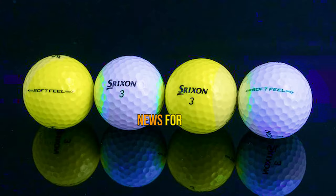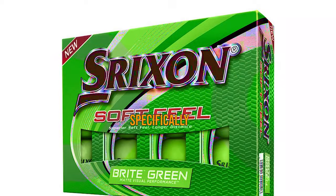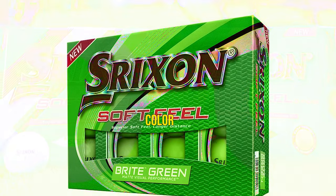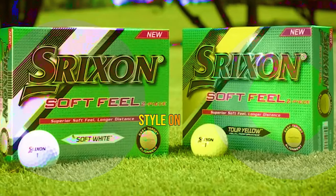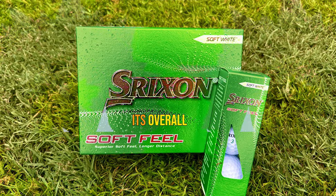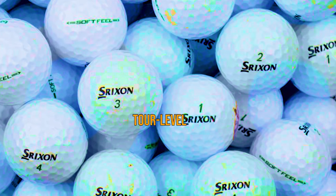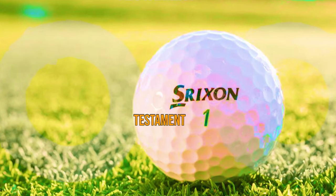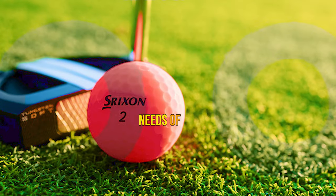The Soft Feel is also available in a Soft Feel Lady variant, tailored specifically to meet the needs of lady golfers. For those who love a little extra flair, Srixon offers vibrant color options like tour yellow and pink, ensuring increased visibility and a touch of personal style on the course. The Soft Feel's overall performance is exceptional, and while the spin around the greens might not match that of a tour-level ball, the alignment marking and affordability more than make up for it — a true testament to Srixon's commitment to senior golfers.